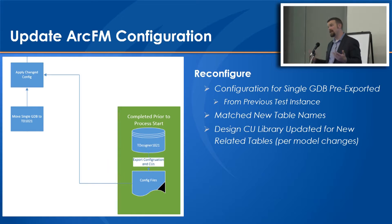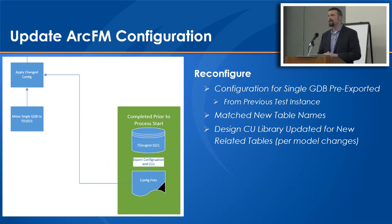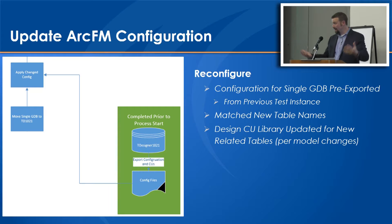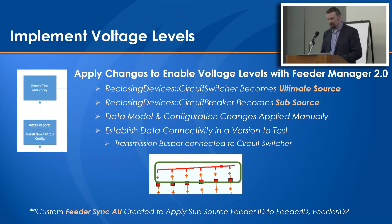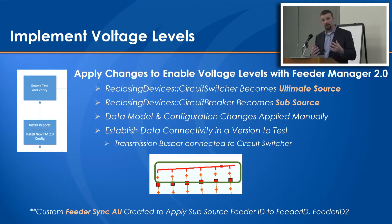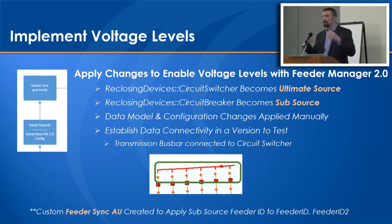ArcFM configuration manages those same table names, so we had to apply new configuration around that, match the table names, and the Designer CU library had been fully updated to match the new data model. The voltage levels were then done, which ended up being a larger change than expected. They use Feeder Manager 2.0 - anybody using that knows the Feeder Manager IDs are managed in memory, which is ideally a great piece that works very well. But this was rolling up to a brand new source within the geodatabase, from the distribution circuit breakers all the way up to the circuit switchers.